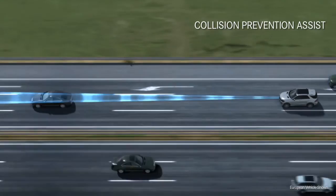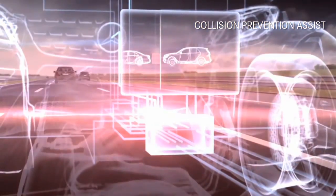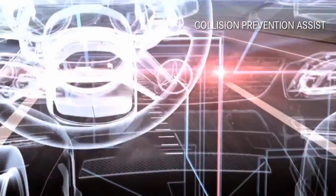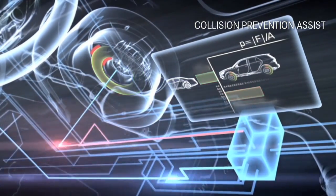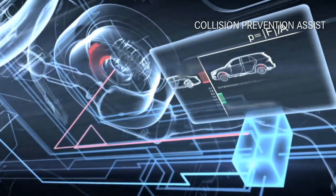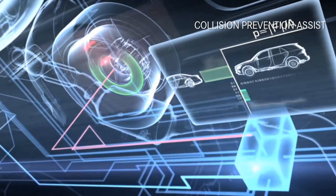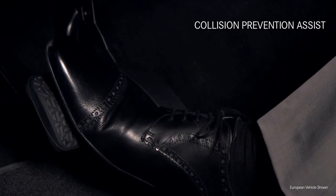New Collision Prevention Assist is an important breakthrough in avoiding accidents. This standard innovation uses radar to watch the traffic ahead. If it senses you might run into a vehicle or even a stationary object ahead, it warns you with a tone and message to start braking. As soon as you do, it automatically adapts the brake pressure to the level needed to help avoid the collision.